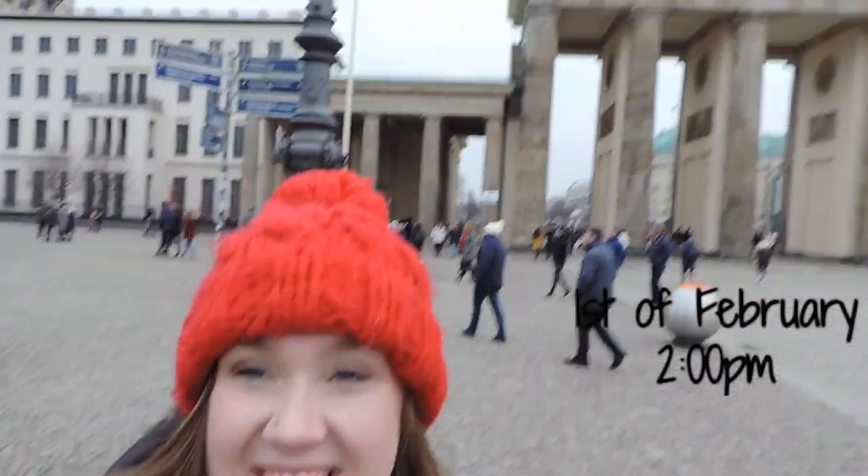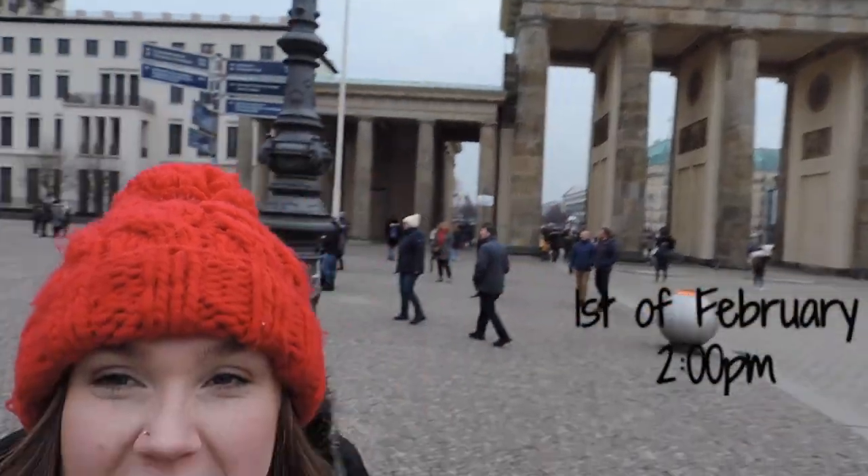Hi, hello, welcome to my channel. My name is Hannah, this is the Brandenburg Gate, and we're in Berlin!